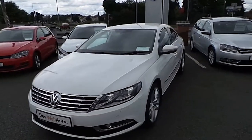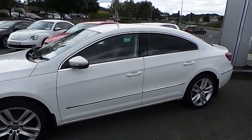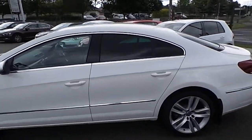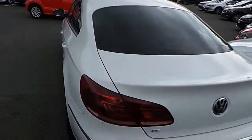Welcome to Cummins Road Cars. Today we have a 2014 Volkswagen CC. The car has a two-liter TDI engine with 12,000 kilometers. The car's annual road tax is 200 euro.